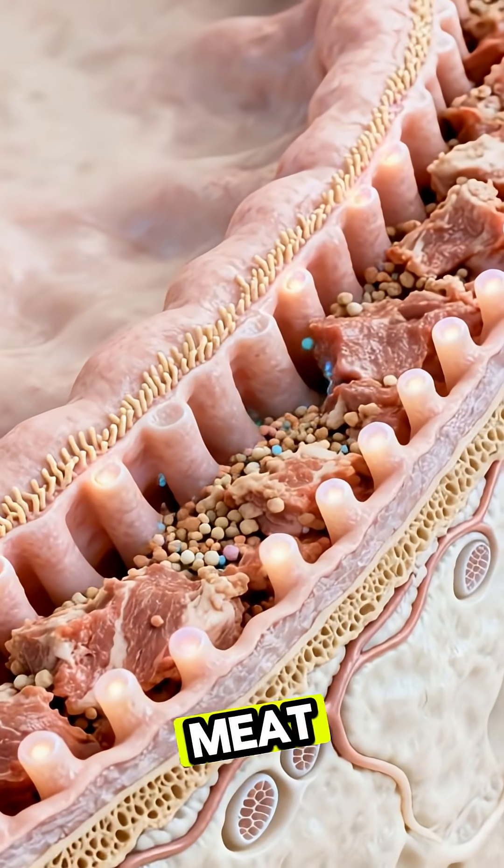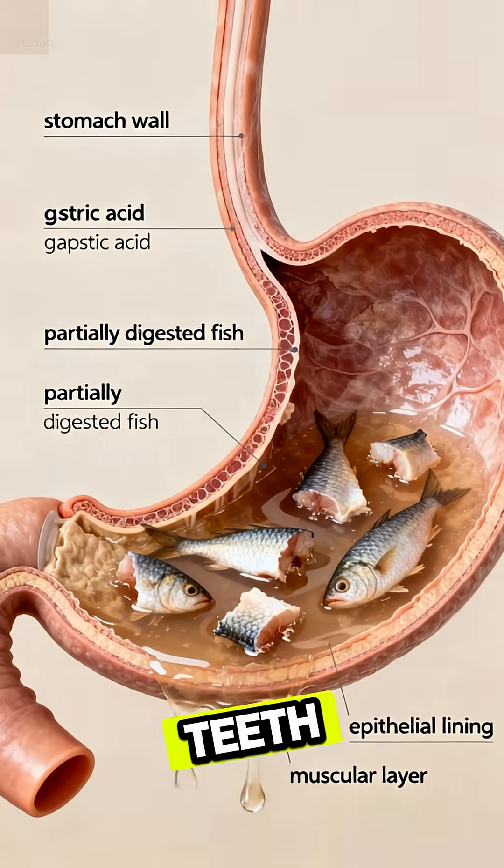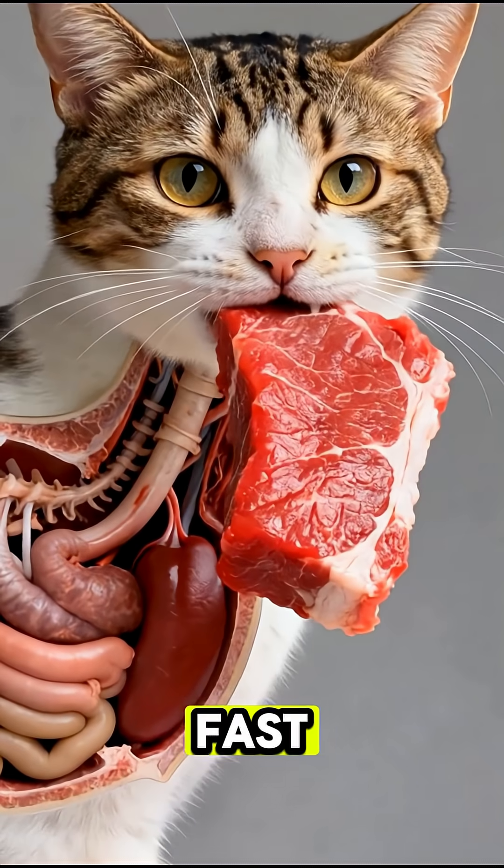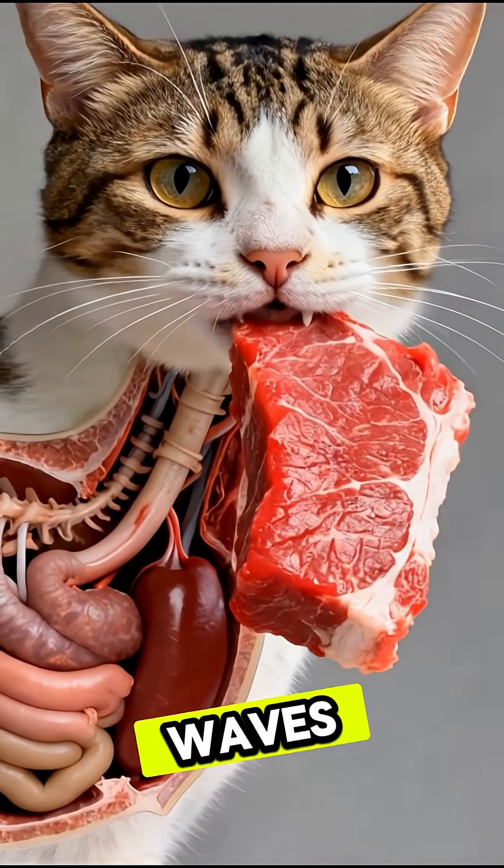A cat bites into a chunk of red meat, shredding it quickly with sharp teeth and mixing it with saliva. The meat slides down the esophagus through fast rhythmic peristaltic waves.